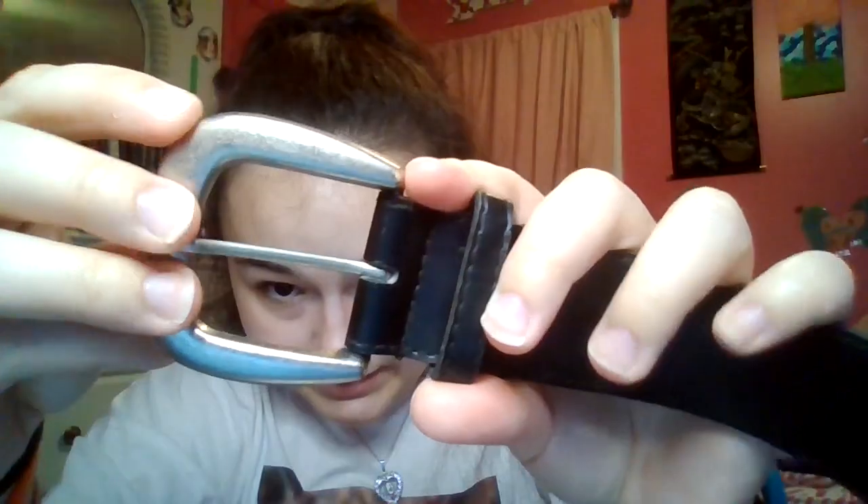Next I got this belt. It's just a simple black belt with a simple silver belt buckle. I have another black belt but that one has a design on it, so I thought this would be a nice simple one for wherever I need one. I think it was $1.99 because all belts are $1.99 unless otherwise marked.